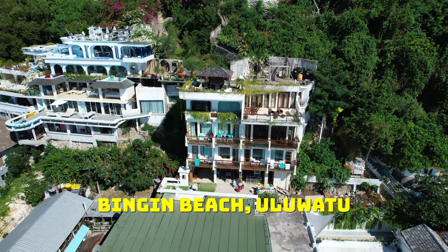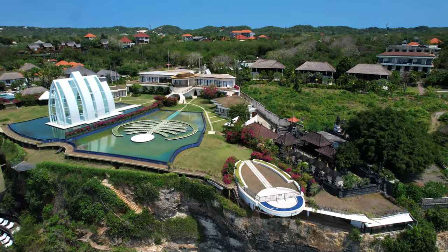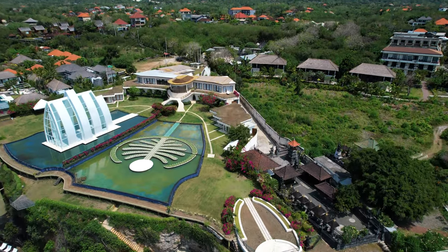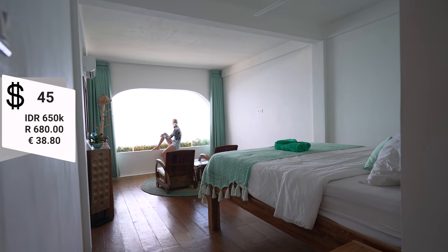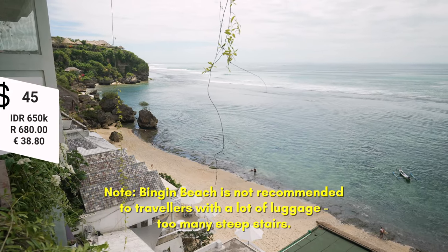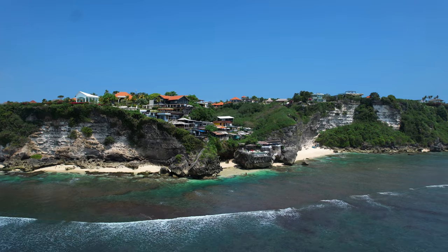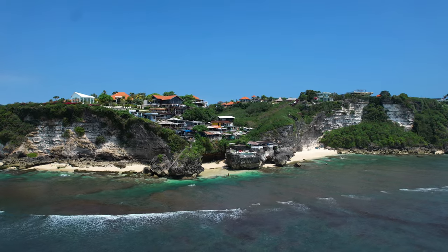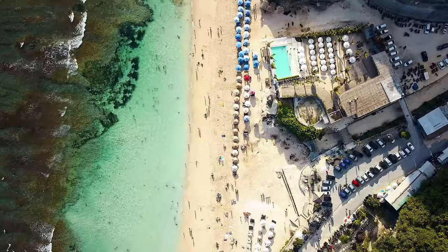There are so many beaches in Uluwatu to choose from, and so many boutique hotels, Airbnbs, villas, and awesome resorts. We've just checked into Bale at Bingin Beach — it's a low-budget place for about $45 a night with awesome sea views and more than comfortable. We recommend two to three nights in Uluwatu — about two nights on the western coast and one night on the southern coast, where there are some of the best beaches we've seen on the island.